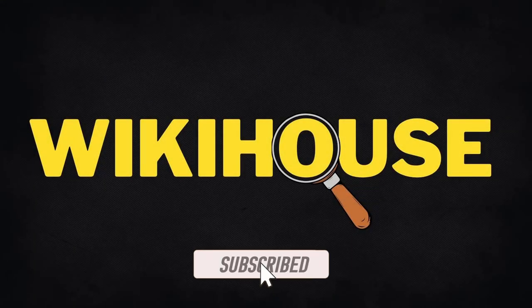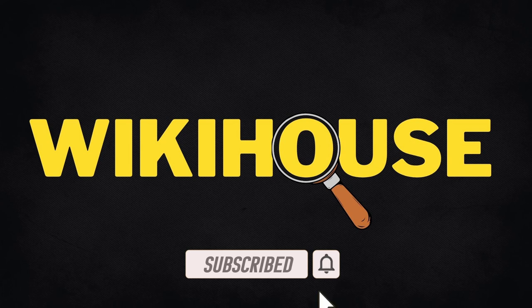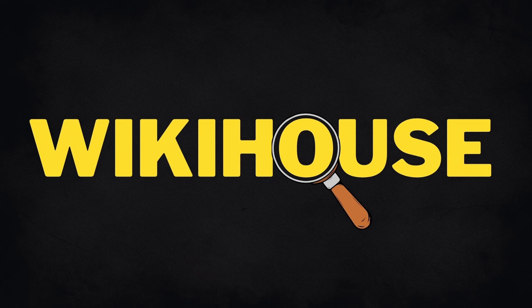That was 5 Execution Methods of the Roman Empire. Thanks for watching, and please don't forget to subscribe if you want to see more videos like this one.